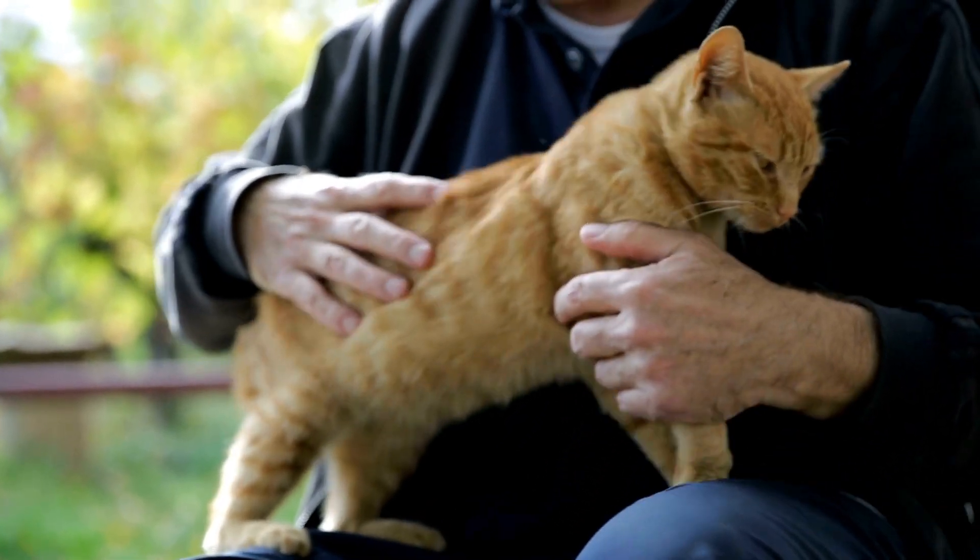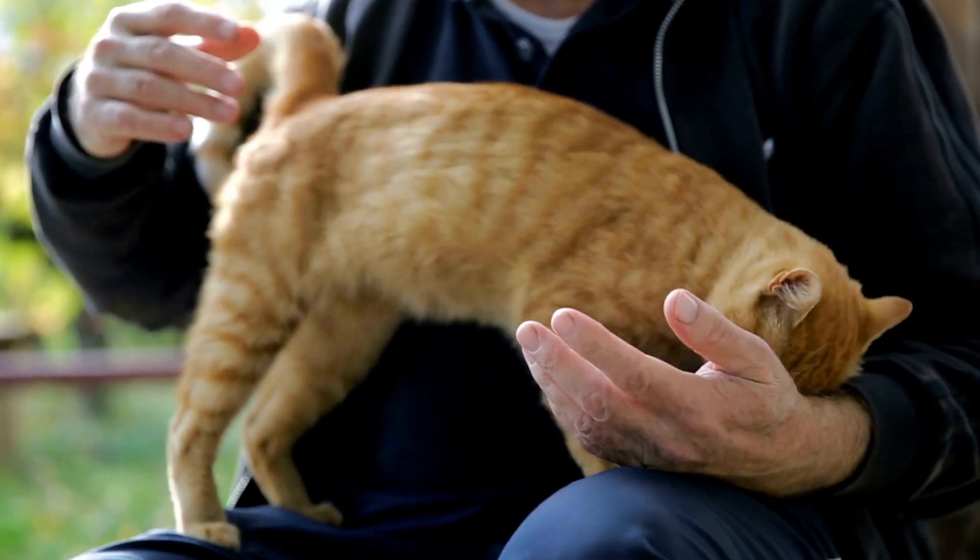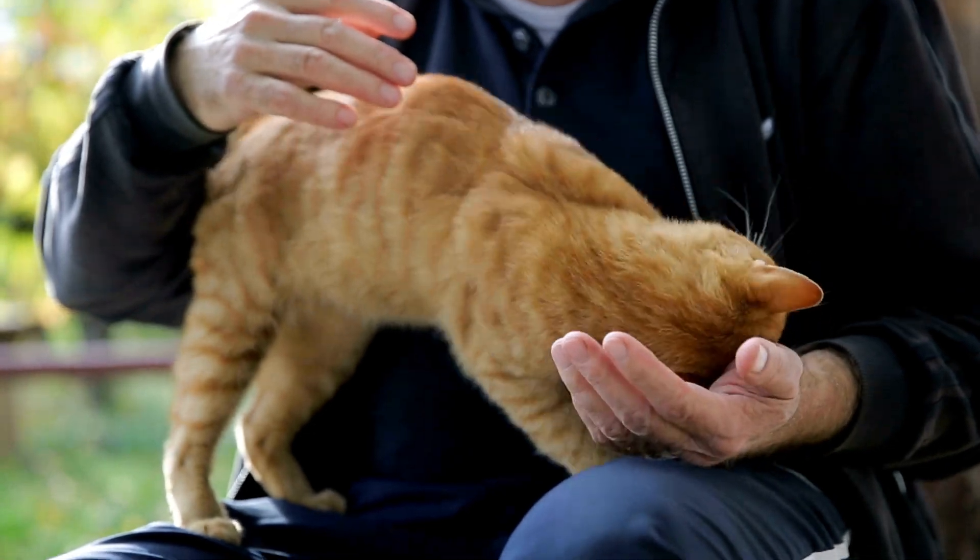Hello and welcome to our channel. Today, we'll be discussing cerebellar hypoplasia in cats and how to care for a cat with this condition.